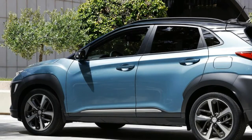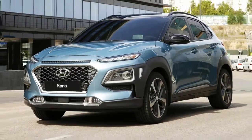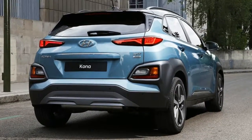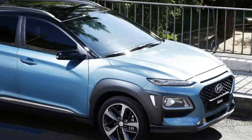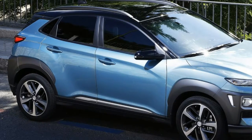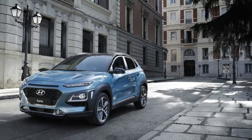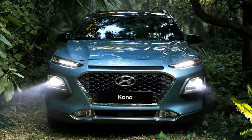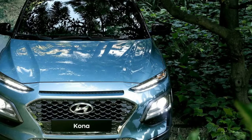On the base end, the Kona will have a naturally aspirated 2.0-liter engine with 147 horsepower and 132 pound-feet of torque. It'll be mated to a six-speed automatic transmission, and Hyundai says this model will sprint from 0-62 mph in 10 seconds, with a top speed of 120 mph, though we aren't sure if that acceleration time is with front or all-wheel drive.